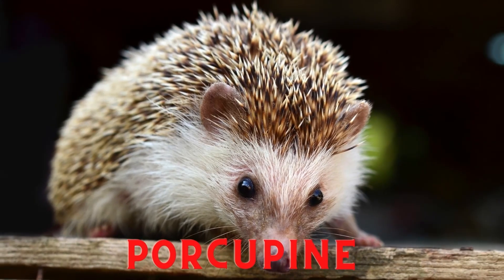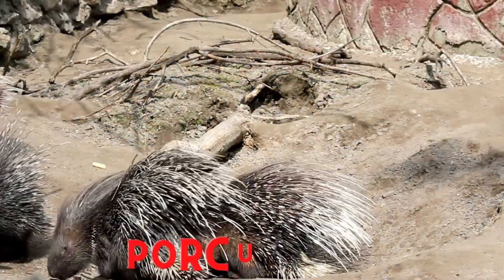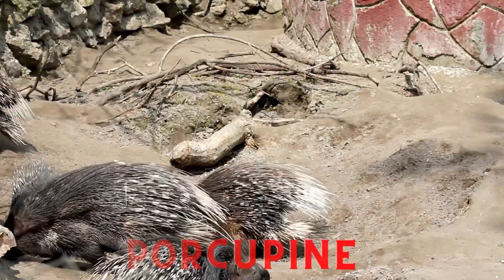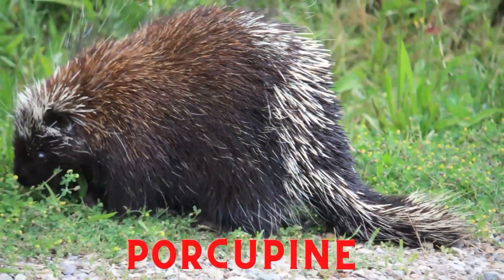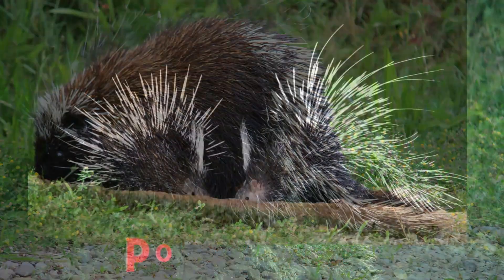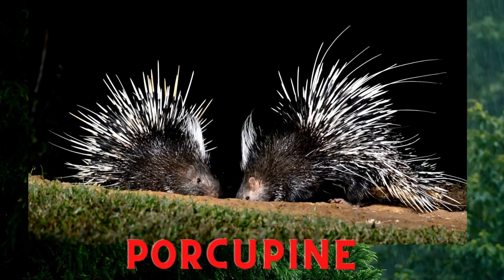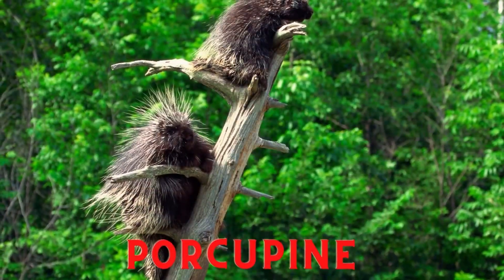Hedgehog. The hedgehog is a type of insectivorous animal included in the type of rodent, with a characteristic feature of thick hair in the form of sharp spines. The sharp spines on its body are used to protect itself from predators. Hedgehogs are found in Asia, America, and Africa.